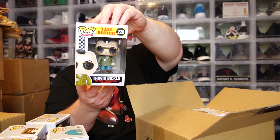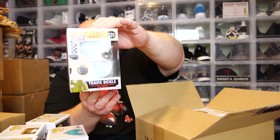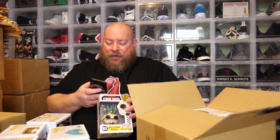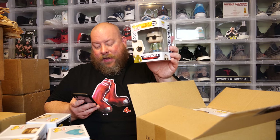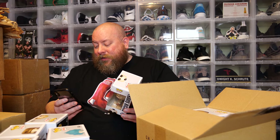Next one — we have Travis Bickle from Taxi Driver. I've had this one before; I think he's actually worth a little bit of money. This box is minty — absolutely nothing wrong with it, not scratched up, nothing. That pop has a PPG of $128. We've already got more than what we paid for both boxes in just the first five pops. Not too bad.